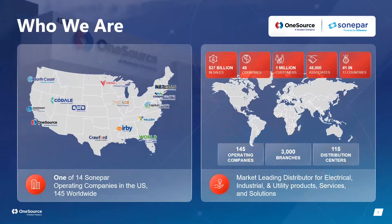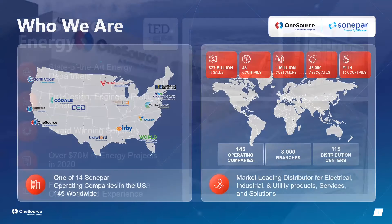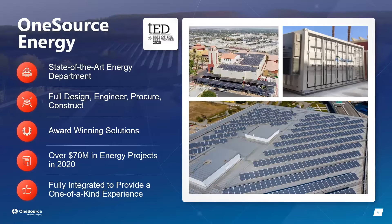One Source operates worldwide and can do projects in any country or US state. We've recently won awards including TED Magazine's Best Integrated Solution, and I was lucky enough to win a 30 Under 35 award. Our solutions tie everything together — battery, solar, EV charging stations, microgrids, labor, procurement, financial analysis, and any financing needed for these projects.